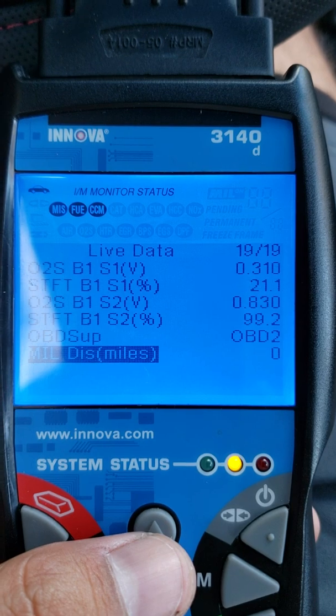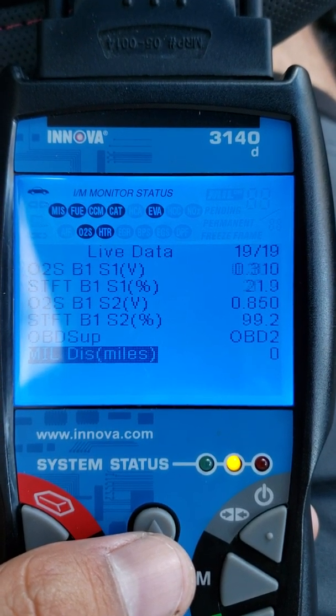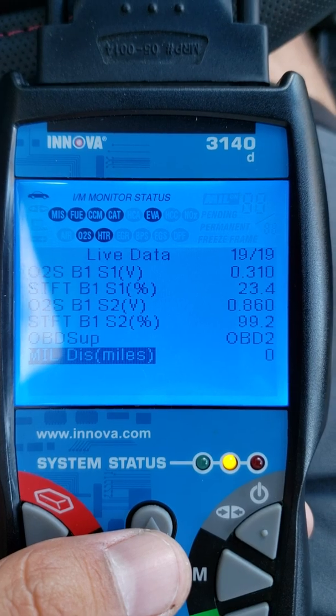There it is. You've seen the O2 sensor 2 data drop down to point one. You've seen the short term fuel trim jump back up to positives. And here's just one tap of the accelerator.